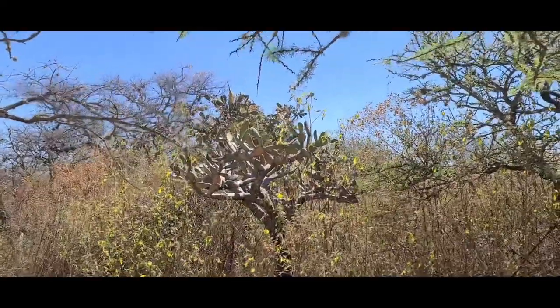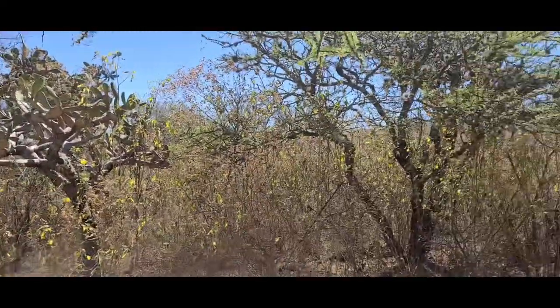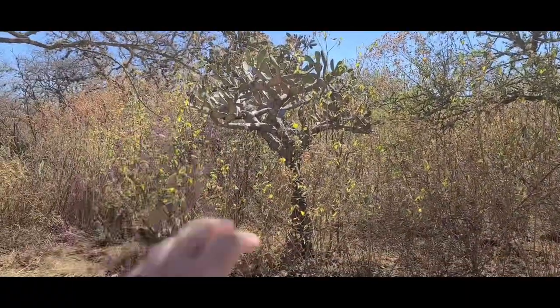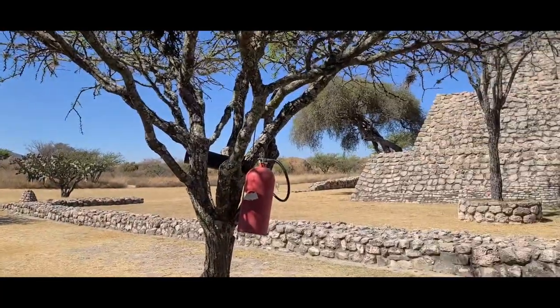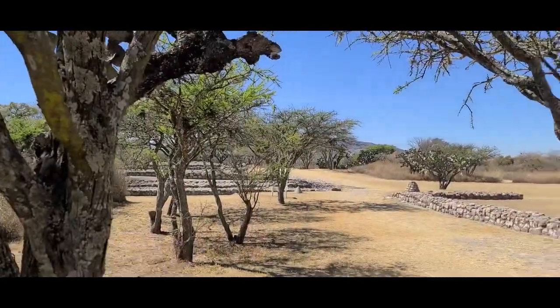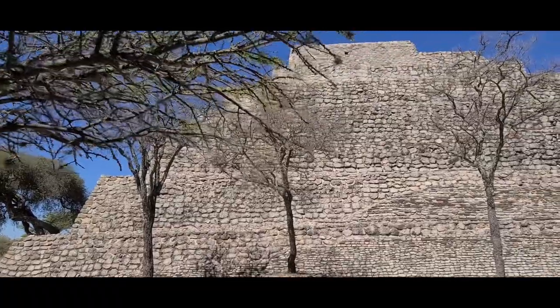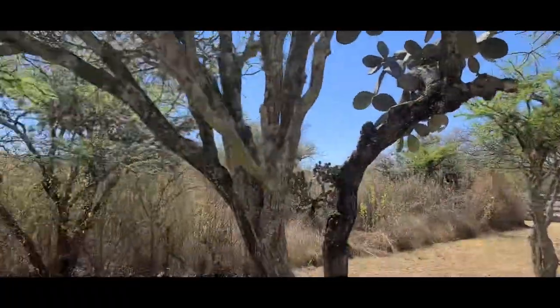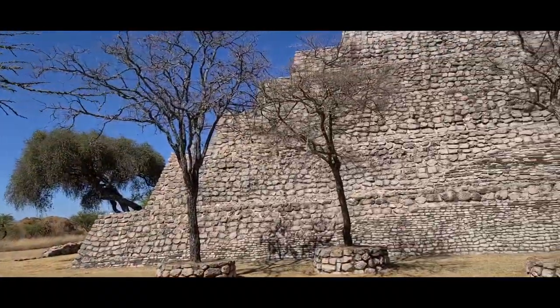Out there somewhere is Structure C, which is not yet excavated, and they've left it like this. This gives you an idea of what this entire area would have looked like before all the growth was cut down and the dirt was taken off the pyramid — it would have just looked like a big mound of dirt with some wood.